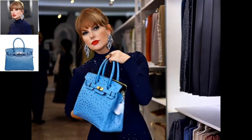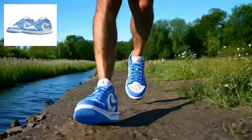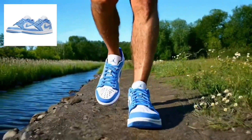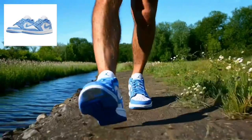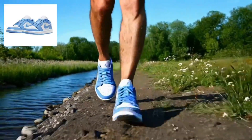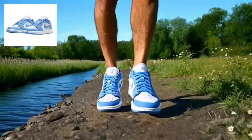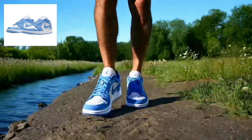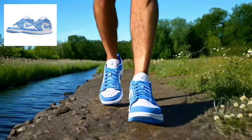Example number two: the runner. In this demonstration, we see a man trying on sneakers before taking them for a test run along a riverbank. Watch how Phantom maintains not just his facial features, but his entire physical presence — from his gait to how his clothes move as he runs. The interaction between the subject and environment is seamlessly realistic.